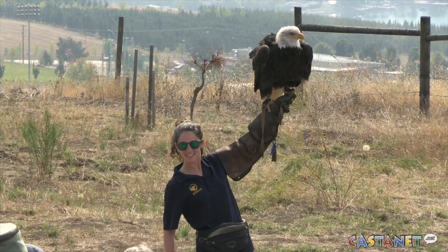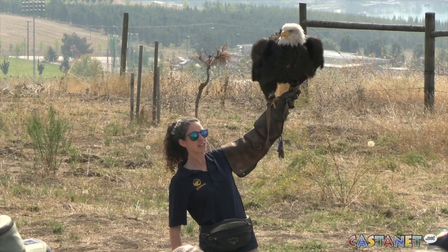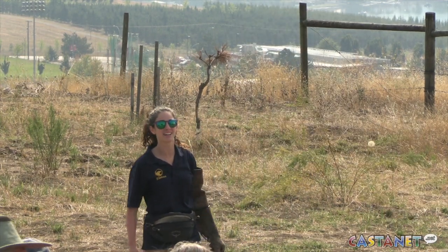What kind of a bird is Hercules? A bald eagle. We can all recognize a bald eagle. We've got lots of bald eagles around here.